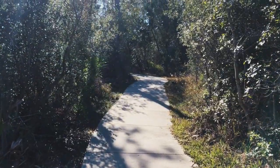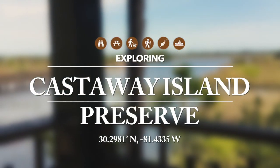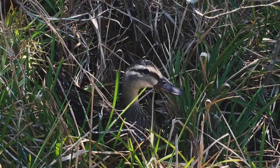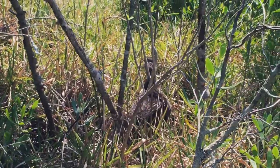Castaway Island is also a wonderful place to bring your family because of its many interactive features. The trail offers visitors a chance to see incredible wildlife and plant species, including birds, turtles, butterflies, and flowers.